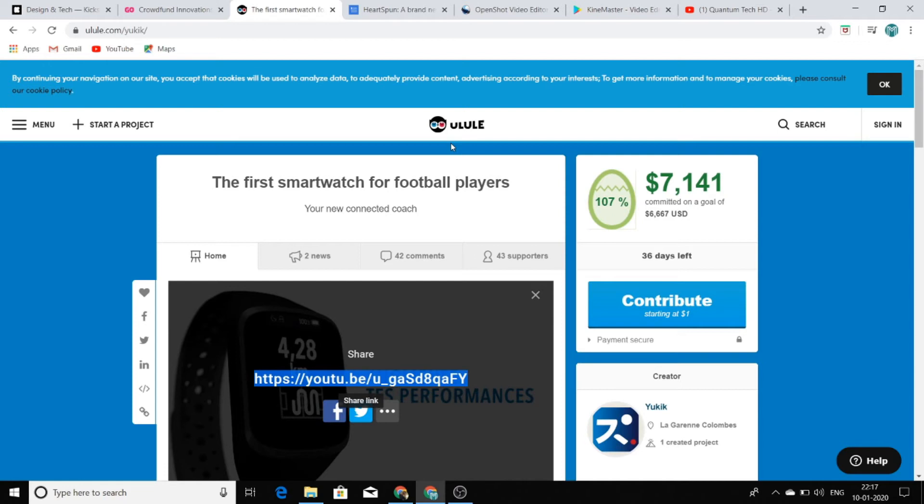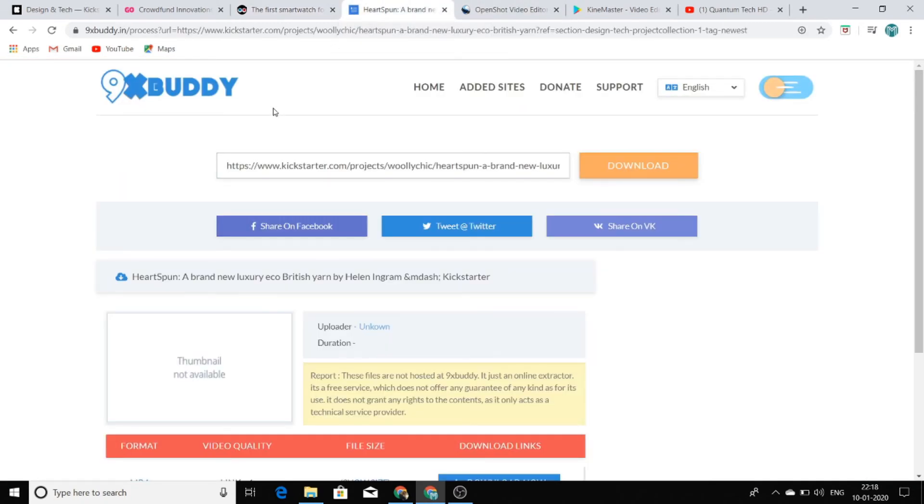Some of the products featured on these sites haven't been launched in the market yet, so they are not available for sale. That's why you are going to monetize your YouTube channel only with AdSense revenue. But this type of video gets an insane amount of views.